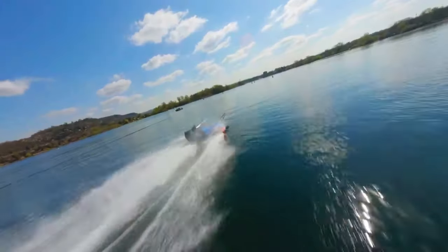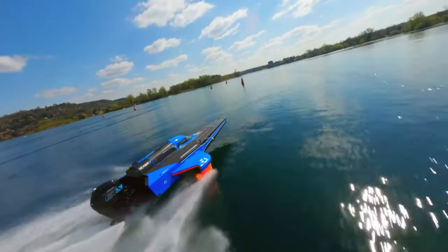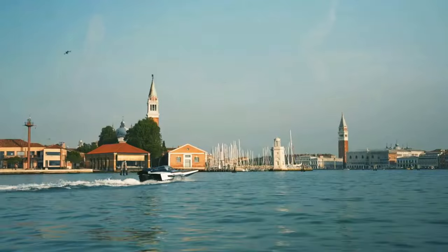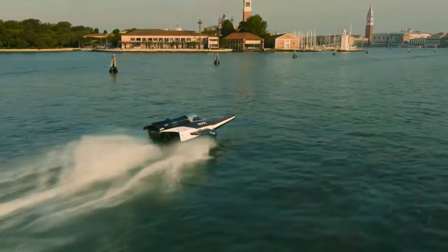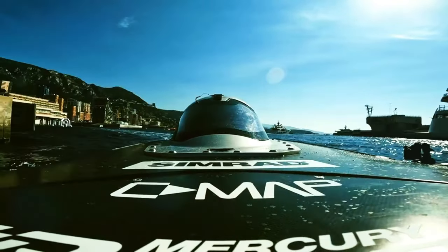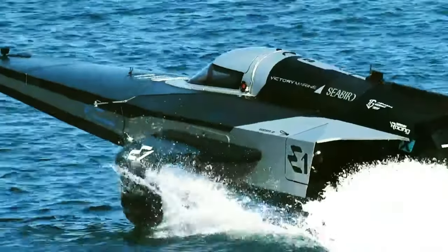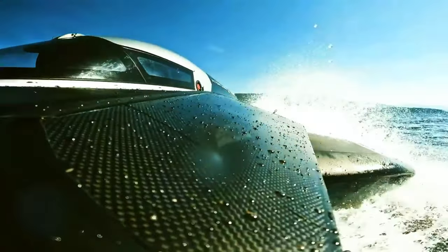Fueled by a formidable battery pack generating up to 350 kilowatts of power, the Racebird features an innovative hydrofoil system that propels the boat to new heights, minimizing drag and optimizing efficiency. Constructed from a fusion of carbon fiber and Kevlar, the Racebird epitomizes the perfect fusion of lightweight agility and structural strength.